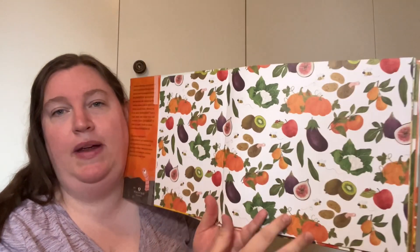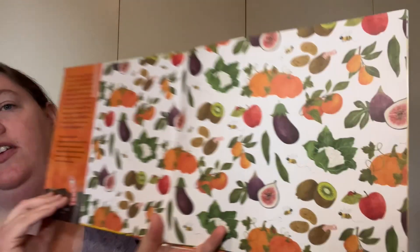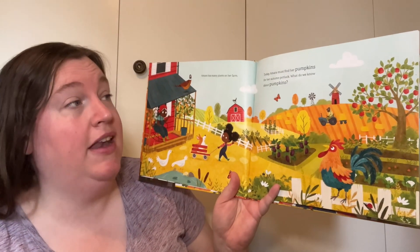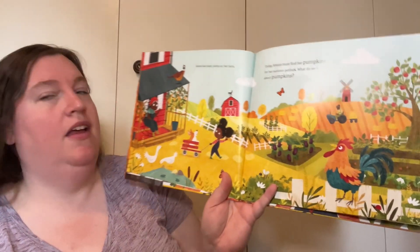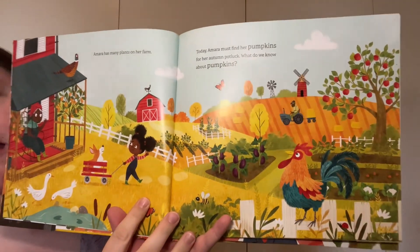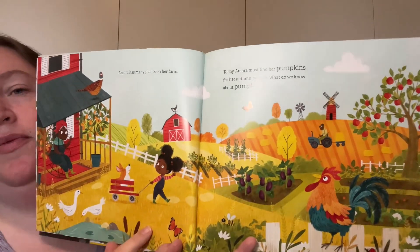Here on the front cover we have lots of different delicious looking fruits and vegetables. Amara has many plants on her farm. Today Amara must find her pumpkins for her autumn potluck. Look at this gorgeous farm that Amara lives on — I love it. I see all sorts of animals and different types of plants.